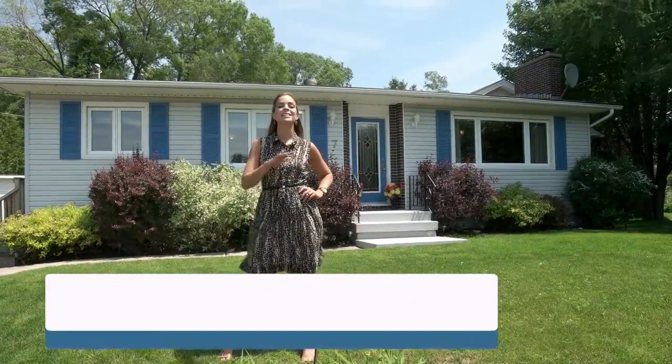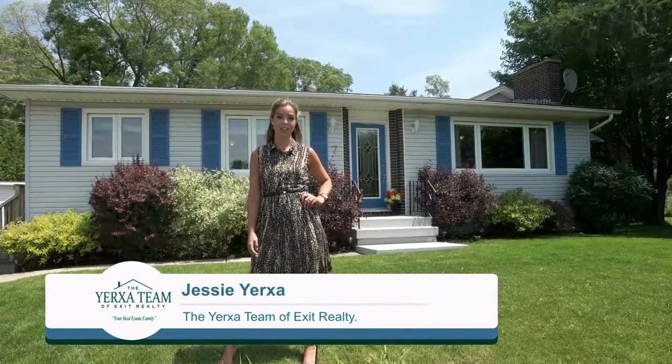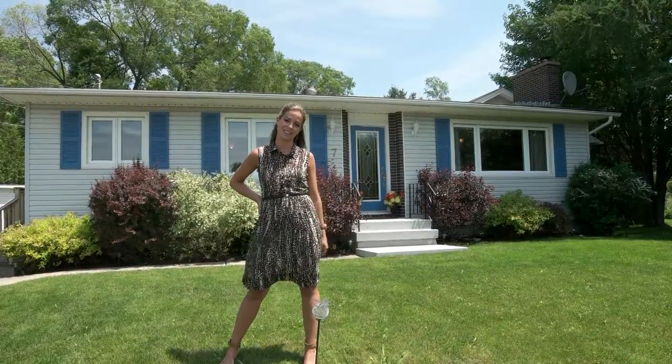Welcome to 7 Gourley Court. This home is located in popular Nashwalk SIS and is so much larger than it looks. It offers six bedrooms, three bathrooms, and a double lot. Let's go check it out.